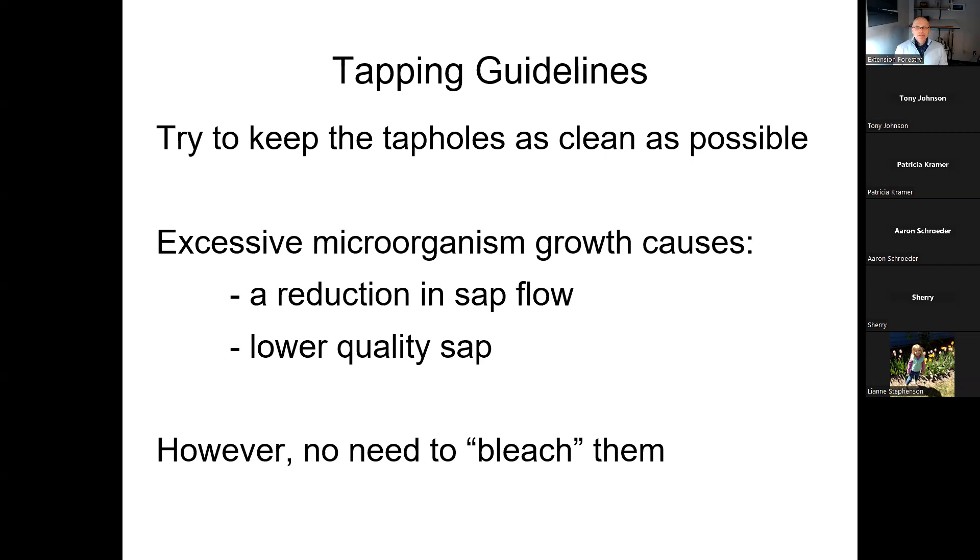Try to keep tap holes as clean as possible. Using the right drill bit with the right technique should help. If you get a little debris or sawdust in the hole, you can clean it out. You're trying to avoid excessive microorganism growth in the tap hole — too much can clog the hole, reduce sap flow, and produce lower quality sap. There used to be a recommendation to clean tap holes with bleach solution, but that's no longer the case. Just use the technique I'll describe and you should be fine.